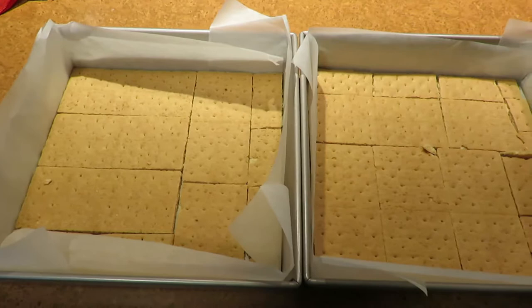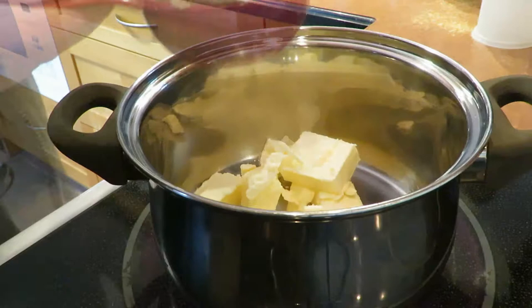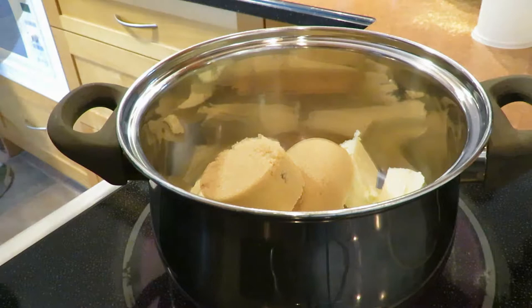Okay, so the first thing you're going to want to do is take a nine-by-nine baking pan, line it with parchment paper, and then put down a layer of graham crackers. Then in a medium saucepan you're going to mix together three-quarters of a cup of butter and two-thirds of a cup of packed brown sugar.